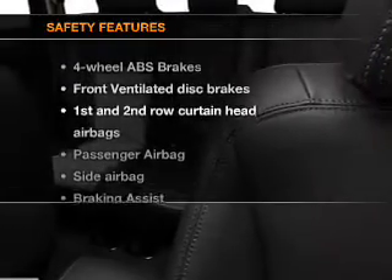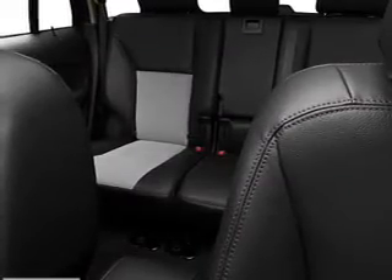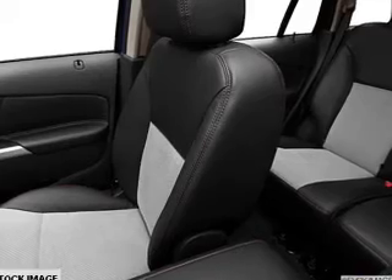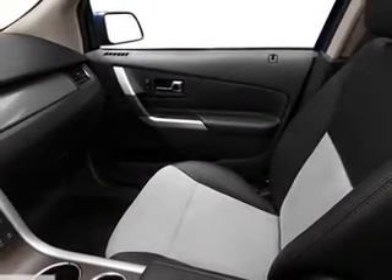If safety is a high priority, rest assured knowing that these top safety components are included: ventilated disc brakes, curtain head airbags, passenger airbag, side airbag, traction control, stability control, and low tire pressure warning.